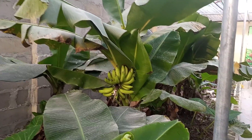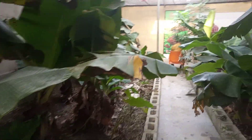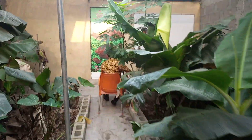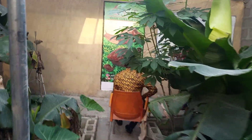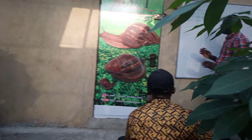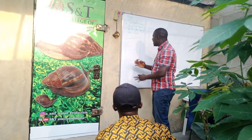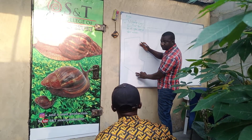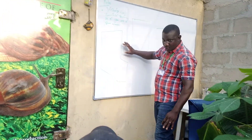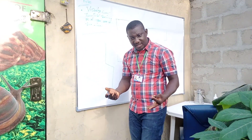It all depends on how your land is. There are many lands in different places with different shapes. So the first thing you have to do is ask: what is the size of the land, and what is the shape of the land? Take a look at this shape — this is a very bad shape of land. But I will not say it's a bad shape just because you want to do snail farming.